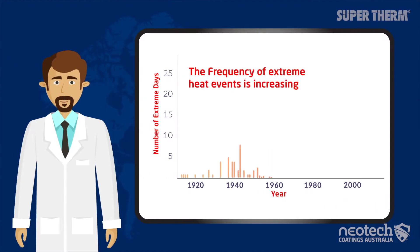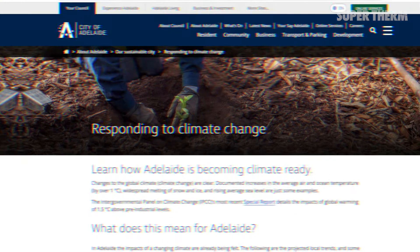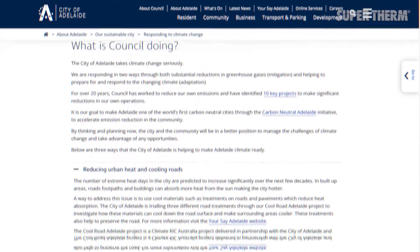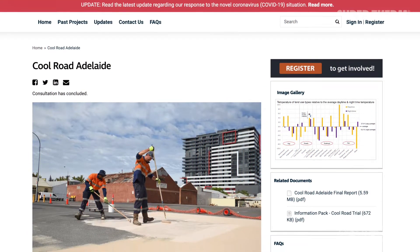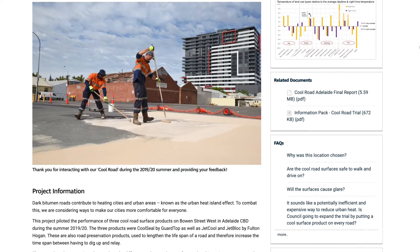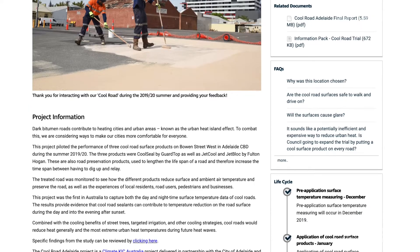The City of Adelaide is working to better understand the environmental impacts and reduce heat islands. In 2019 for 2020, the council undertook a Cool Road Adelaide trial with other stakeholders.